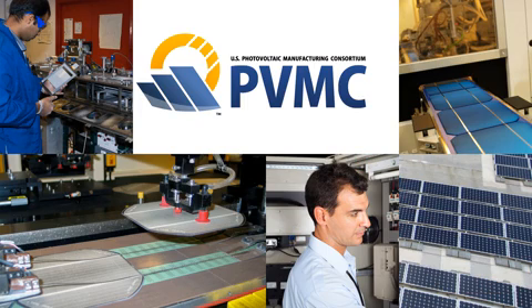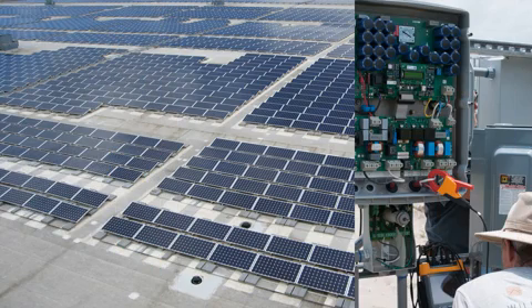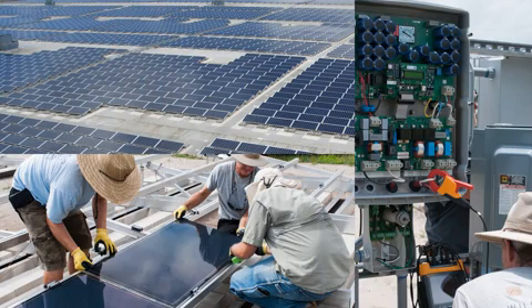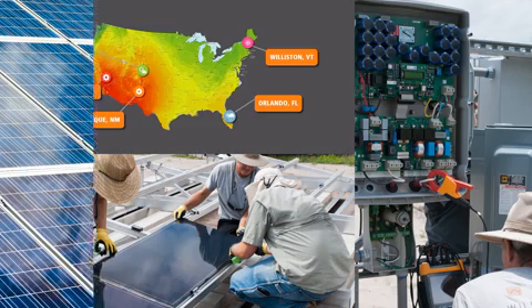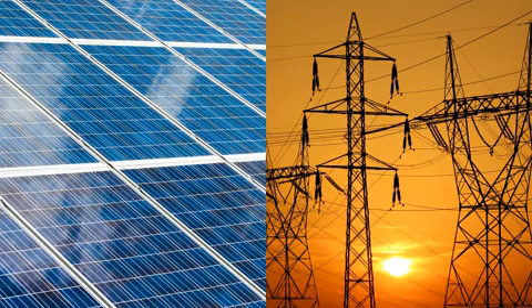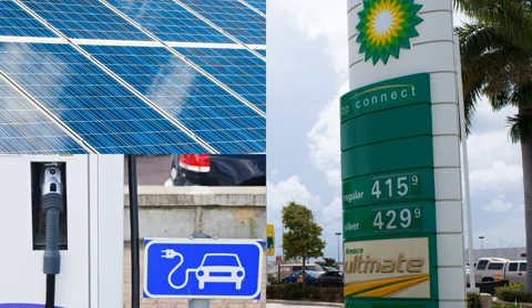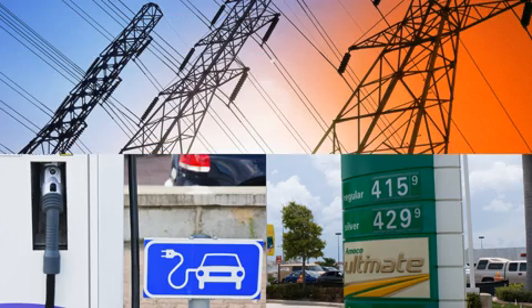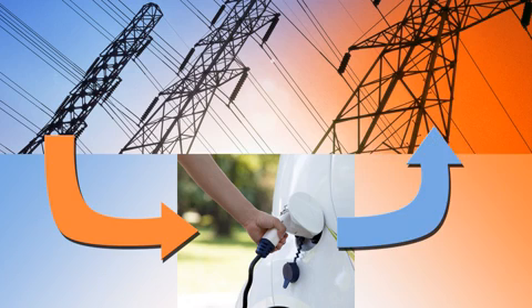To ensure confidence in large-scale PV systems, validation testing is performed at FSEC's Regional Test Center, one of five in the nation. Adding more PV to the electric grid will allow Florida to power plug-in vehicles with sunshine for much less than the price of gasoline. This will require a smart grid and a smart transportation network, where plug-in vehicles can both use and supply power to the grid.